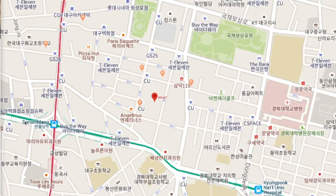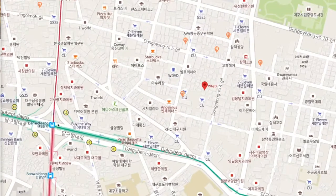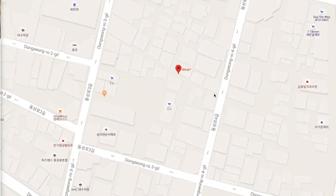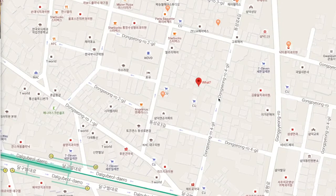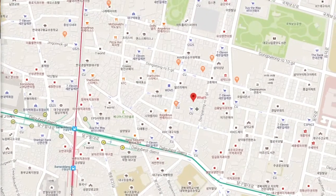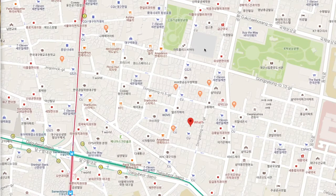Another option is the Banwoldong metro station, which serves both the green number two line and the red number one line. From there, walk east a few blocks, turn left up Dongseong-ro, then take a left into the small alley. Downtown is pretty compact and everything is close, so any of these walks are only five to ten minutes. You can also go to the Spark building — the one with the big Ferris wheel — and walk down to the alley from there.